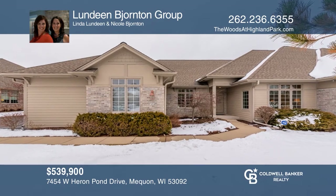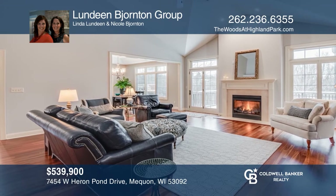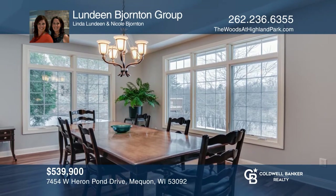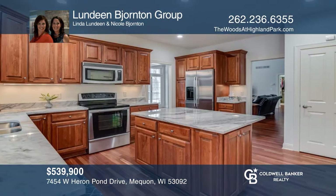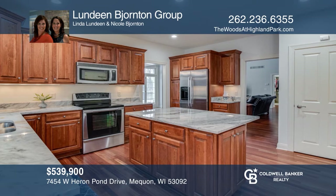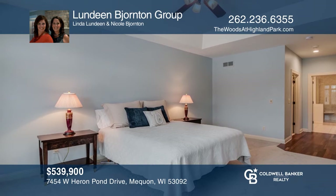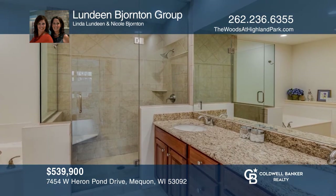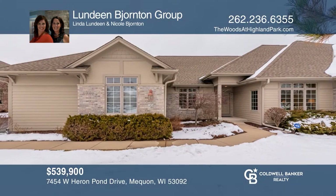Enjoy condo living at its finest in this spectacular, fully updated home in Heron Pond. Welcoming open floor plan, rich wood flooring, and stunning views of the conservancy. The great room with gas fireplace and cathedral ceiling connects to a spacious room perfect for dining or a sunroom. You will notice the impeccable care that went into the updates. Contact Lundeen Bjornton Group to find out how to make this your future home.